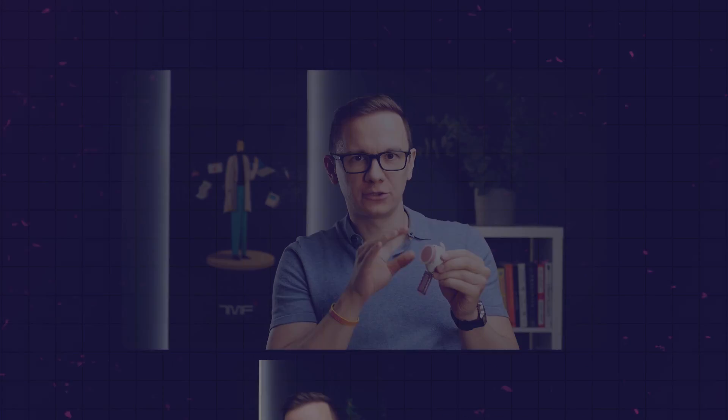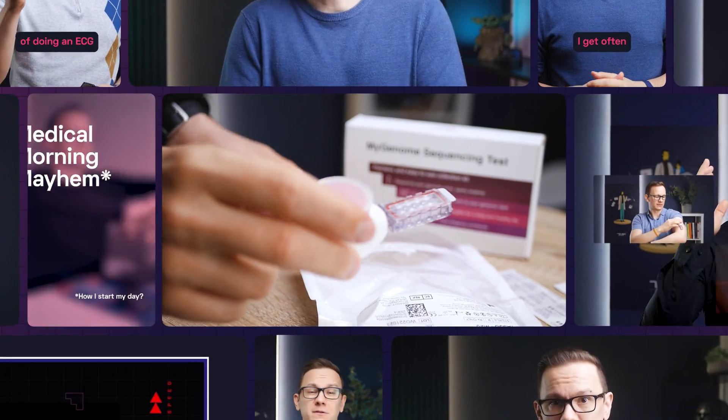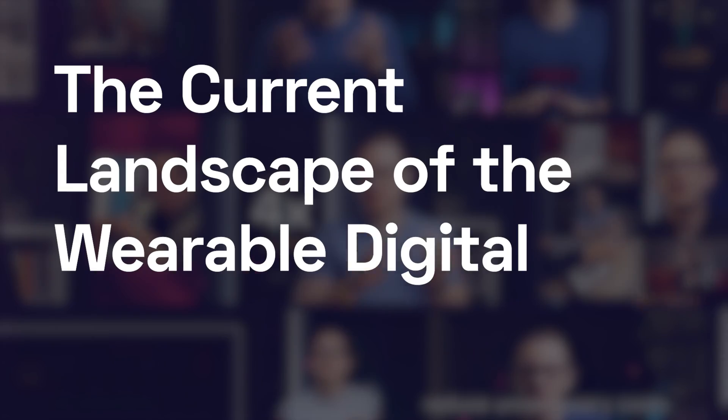After testing more than a hundred digital health gadgets, sensors and technologies and sharing all of these with you, I thought I would provide you with the current landscape of the wearable digital health market. So if you are looking for a device or technology to improve your lifestyle or health management, this is the video you have been looking for. Here is the current landscape of the digital health wearable revolution.